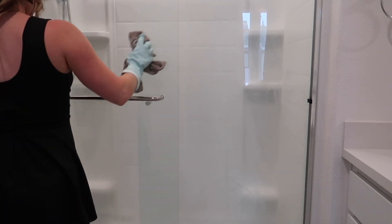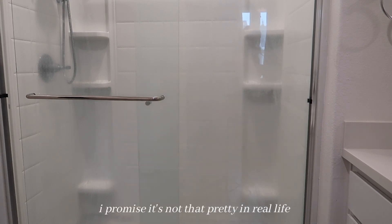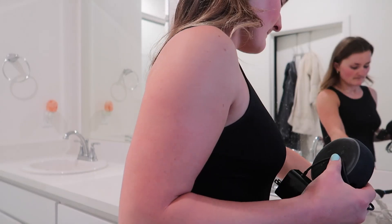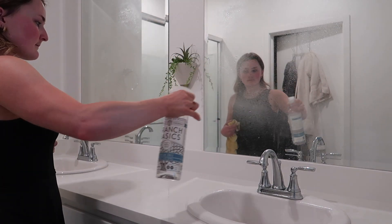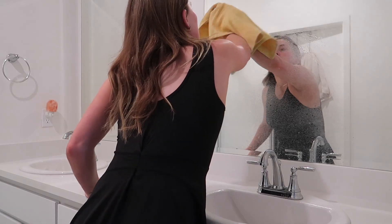Shower doors are a pain. It looks kind of good on camera — lucky — I promise it's not that pretty in real life. But while he scrubbed that, I took everything off the bathroom counter and went in with my cleaning solution from Branch Basics.